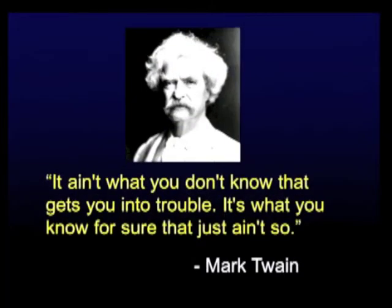No debate is complete without a little Mark Twain: 'It ain't what you know that gets you into trouble. It's what you know for sure that just ain't so.' With that, I'm going to tell you a few things that Dr. Superstein, my worthy opponent, thinks he knows for sure.